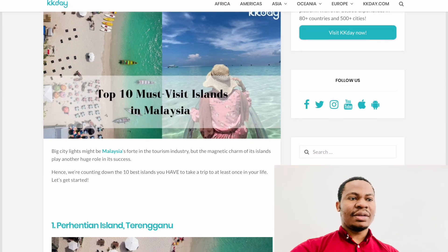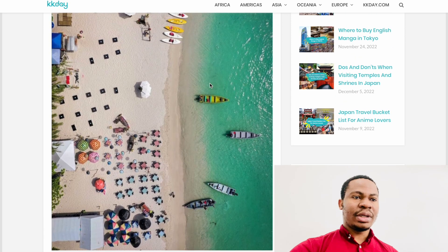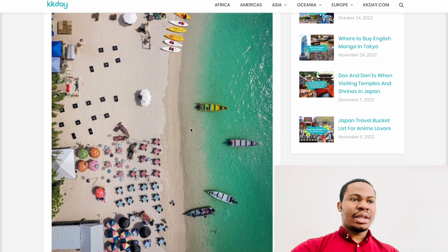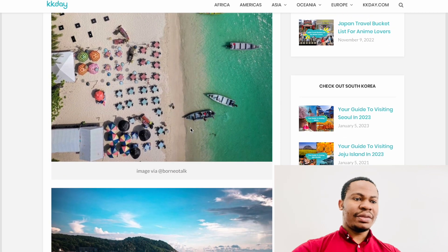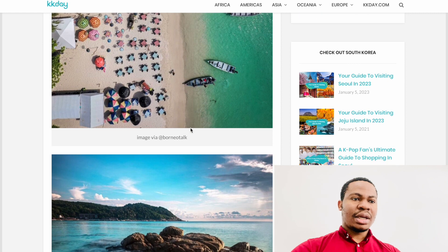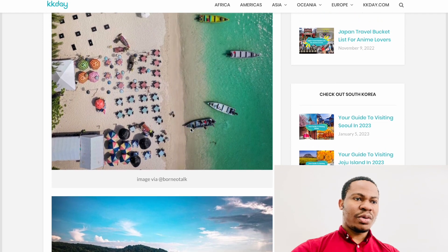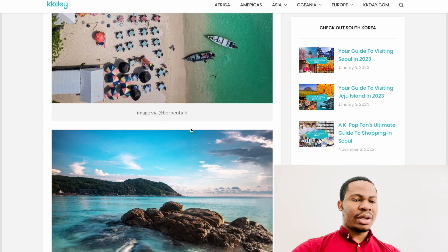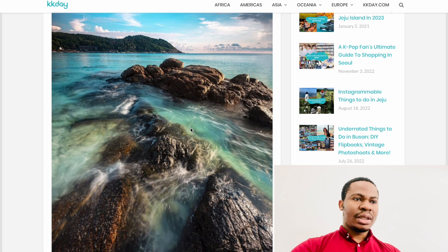The top 10 most beautiful islands in Malaysia — number one is Perhentian Island. It's in Terengganu, which is a state in Malaysia and one of the most beautiful islands you can visit. It's a little bit far from the capital city Kuala Lumpur, but you can always drive there or use public transport.